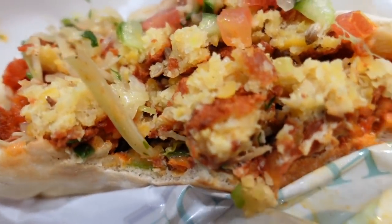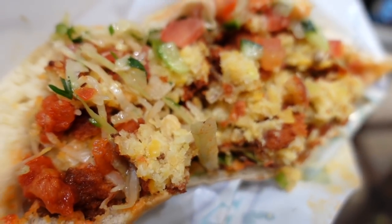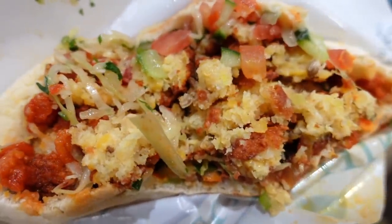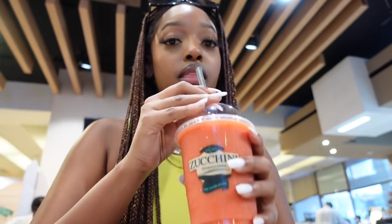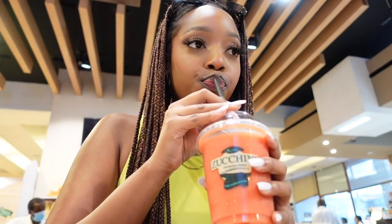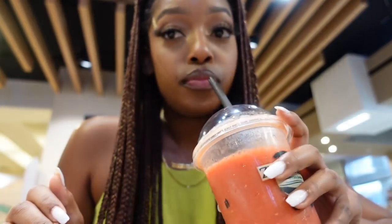This thing is structured in such a way that every bite you get a little bit of everything, and that just enhances the eating experience even more. Moving on to the smoothie — I don't even have to say too much because it just hits. It's so good. And that was breakfast.